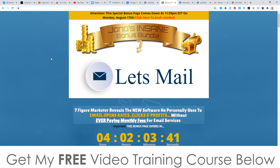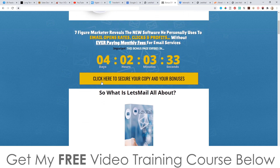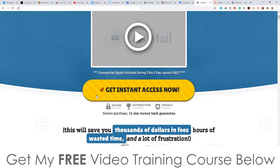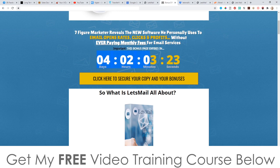This is going to be going live at 10am Eastern Standard Time on the 15th of August, so at that time you'll be able to click on any of the yellow buttons and it will take you through to the sales page where you'll be able to purchase Let's Mail. You'll need to do that before the countdown timer on my bonus page hits zero, because when it does all of my juicy bonuses will disappear.